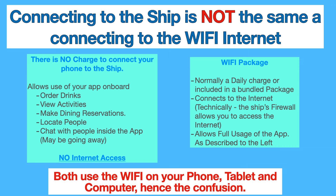One thing to keep in mind, and this is very important: connecting your phone to the ship is not the same as connecting to the Wi-Fi internet using an internet package or per day rate. There is a big difference between the two. To connect to the ship, there is no charge. It allows you to use your app on board, it allows you to order drinks, do shore excursions, activities, dining reservations — all that stuff.